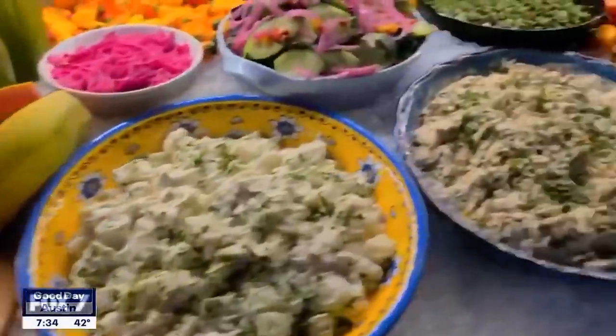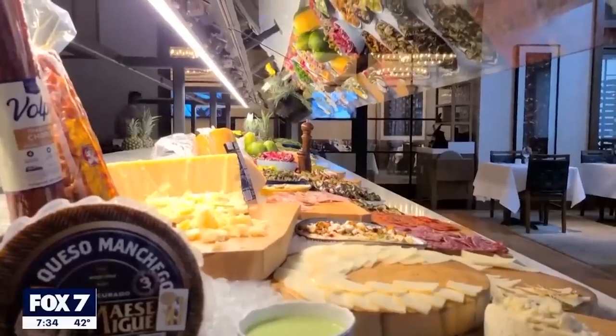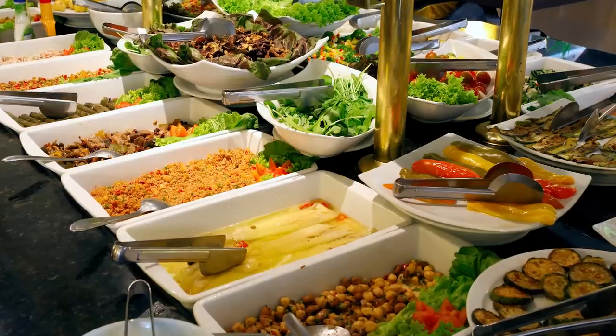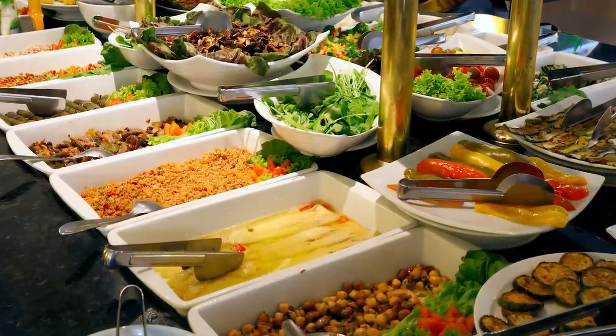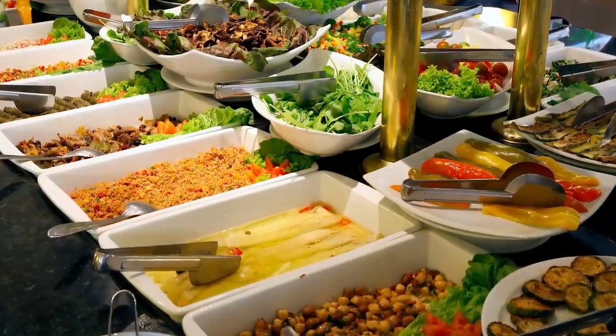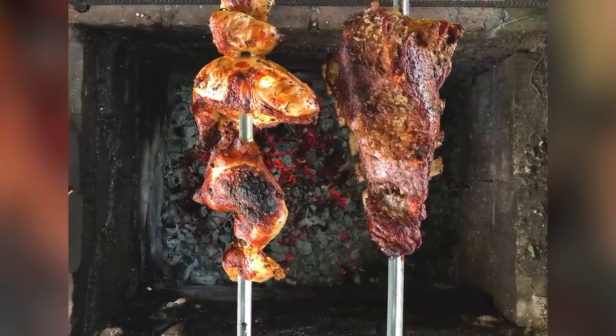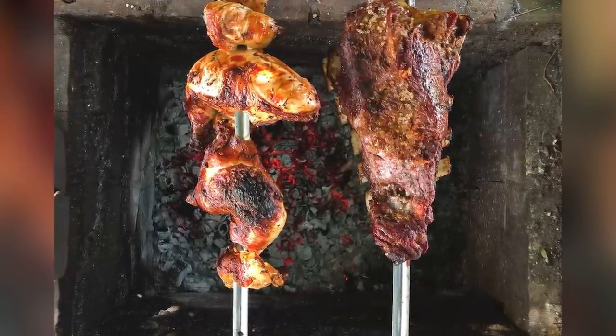Now is not the time to choose dishes you can get at other places or that you eat all the time at home. Instead, pick one or two salads or sides to focus on. They should be unique flavors or contain ingredients you don't often get elsewhere. Take small portions of each and enjoy them — no going back for seconds. Save room for the meat.